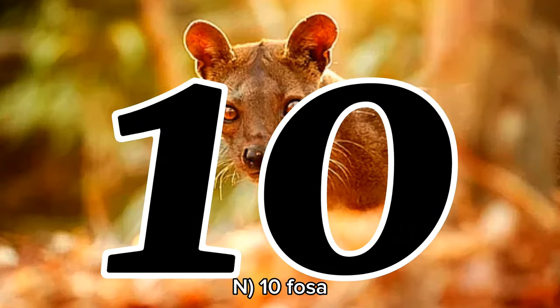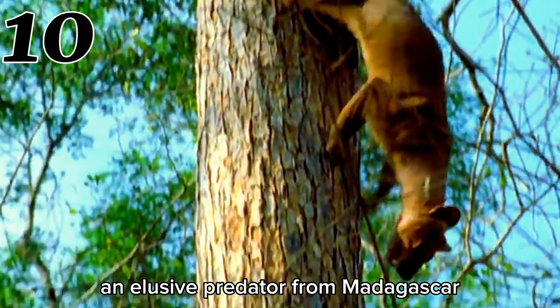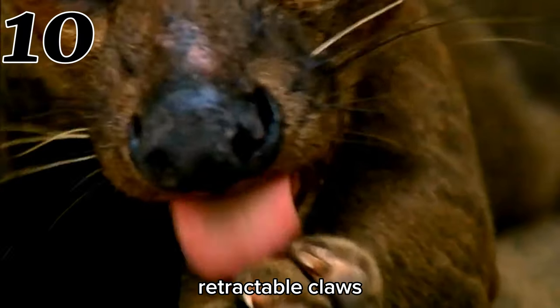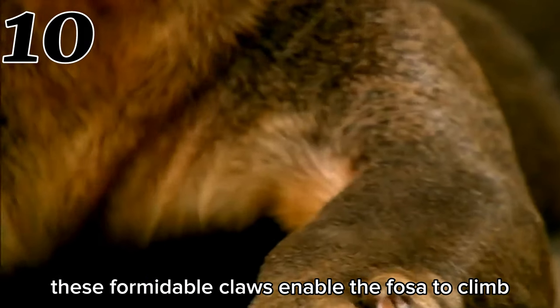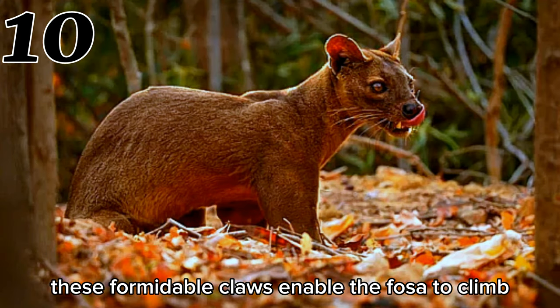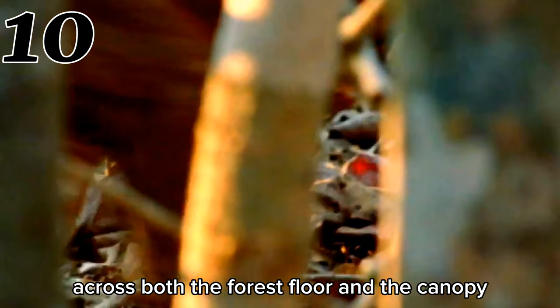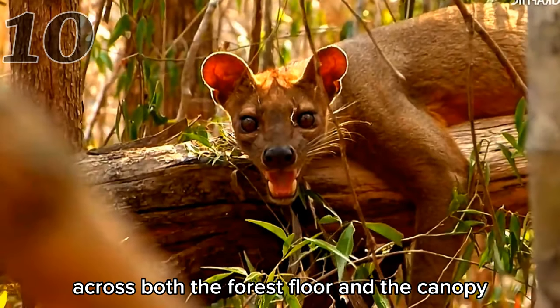Number 10: Fossa. The Fossa, an elusive predator from Madagascar, possesses sharp retractable claws reminiscent of a cat. These formidable claws enable the Fossa to climb trees with remarkable agility, allowing it to pursue its prey across both the forest floor and the canopy.